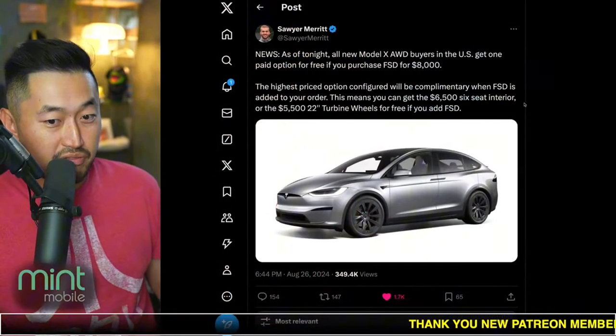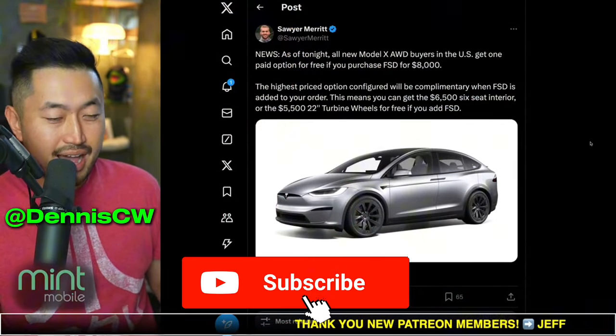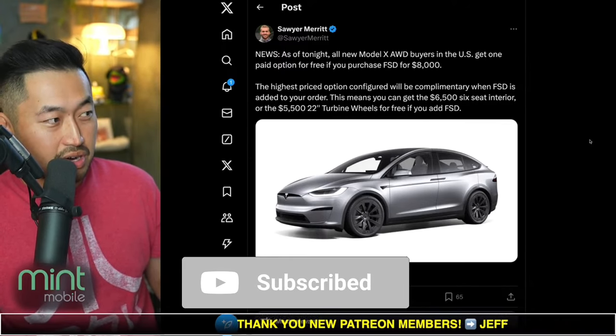In this next topic, Tesla has added a free option credit for the Tesla Model X, and this is in line with incentives we've seen before in the past. So I'm wondering if they're going to add this to all the different models. Let's take a look at it. My name is S, I love talking about Tesla deal hacking, so definitely hit that subscribe if you're interested.